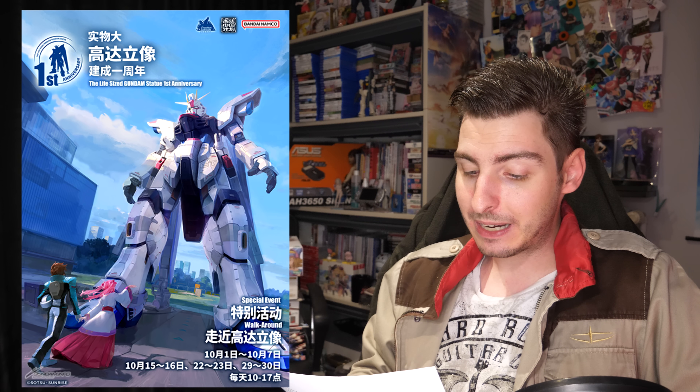Cucuruz Doan's Island is now available on Japanese Amazon Prime. The Gundam Manhole Project has just announced that by the end of 2024 they want to have Gundam manholes installed in 20 more towns and cities. The life-sized Freedom Gundam in Shanghai is celebrating its first anniversary with a stamp rally that allows you to get a Freedom Gundam mask, beam saber balloon, and commemorative badge — and for the occasion they also have a new show for the statue and allow people access to normally restricted areas.